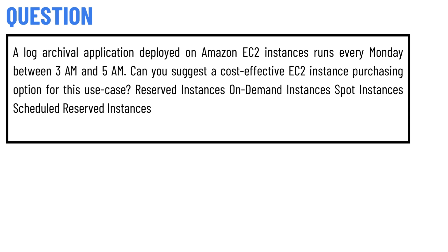Our today's question is: a log achievable application deployed on Amazon EC2 instances runs every Monday between 3am and 5am. Can you suggest a cost effective EC2 instance purchasing option for this use case?